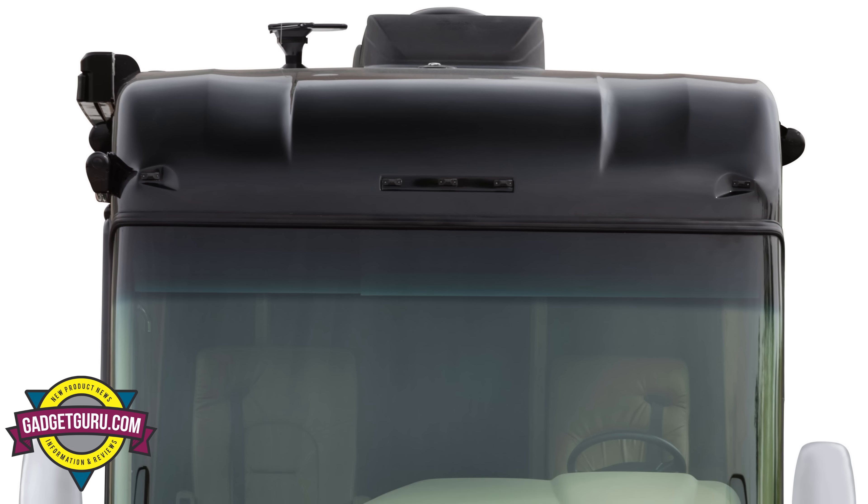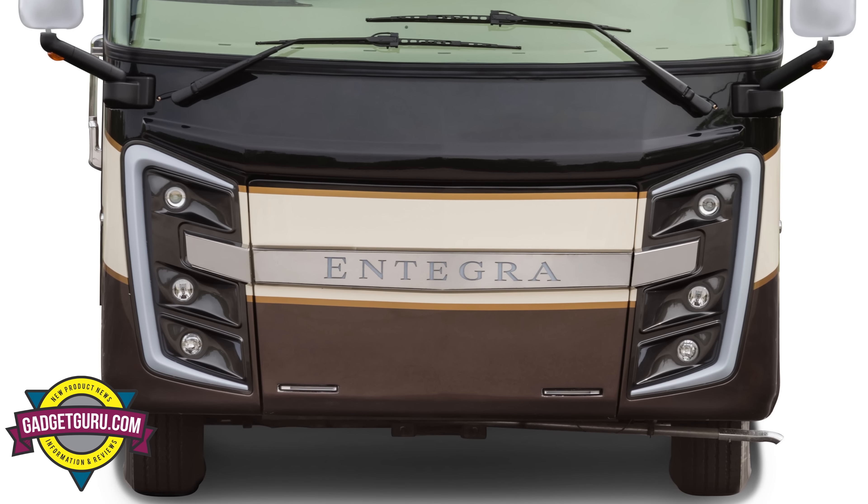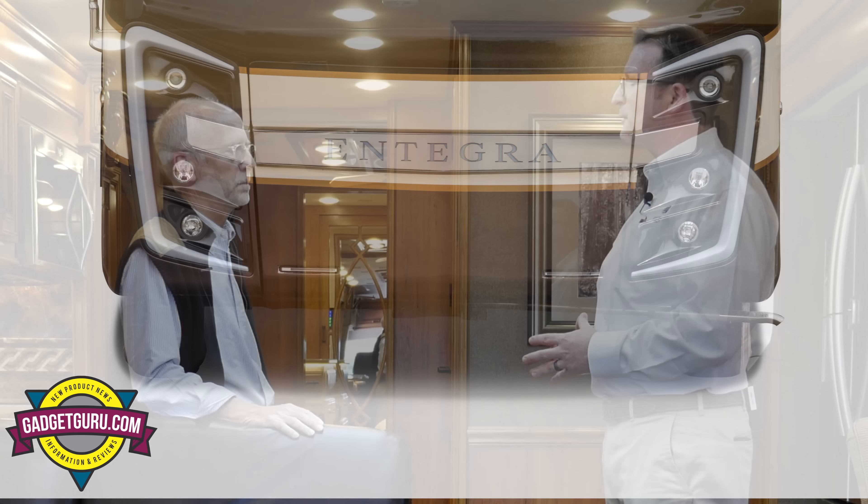As you start at the Insignia and move up, what sort of things are you getting — is it a different chassis, different tires? For those of us who don't know what we're doing, how should we view the four models? Price point is always the biggest part. When I'm at retail shows talking to customers, they give me a wish list of things they want. For example, the Insignia is not going to have IFS — independent front suspension. For some people that's a must-have, for others it's not a big deal. It really depends on what the consumer is looking for.